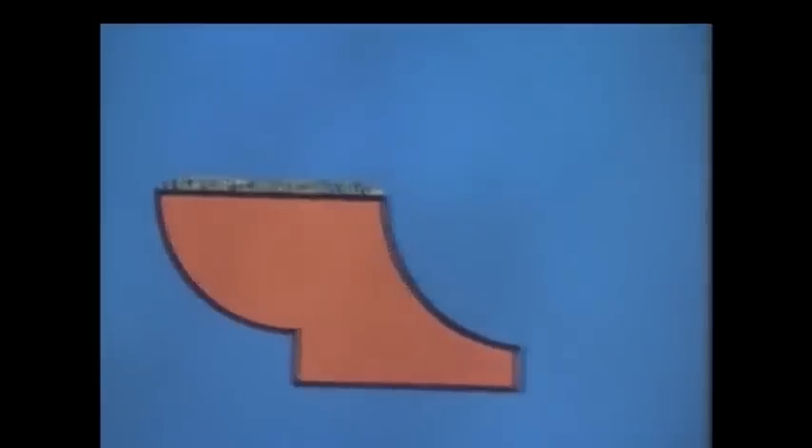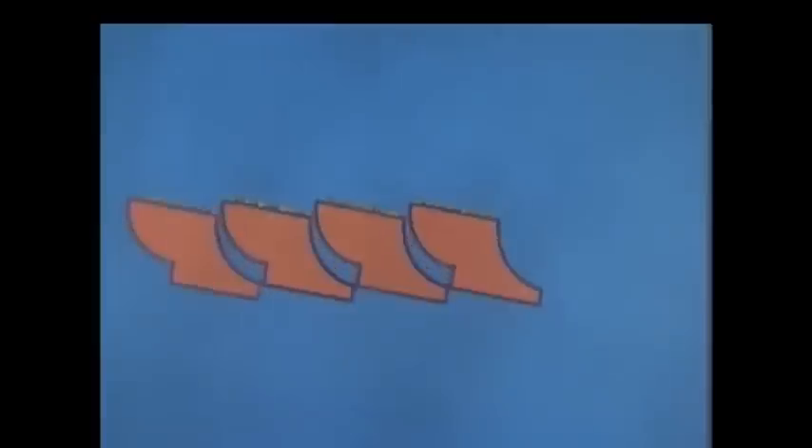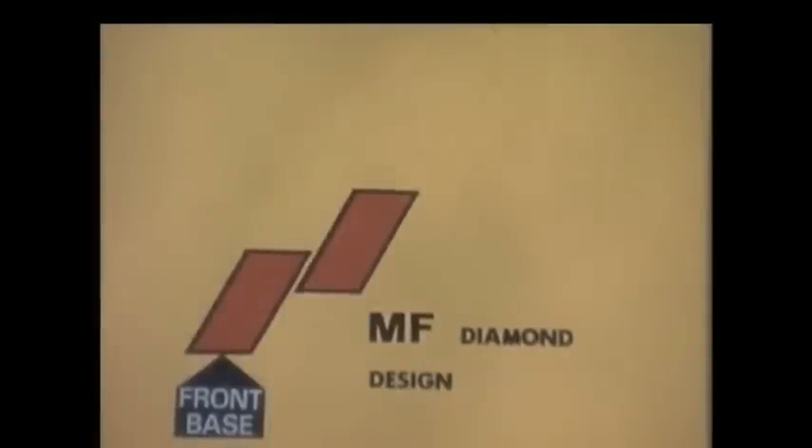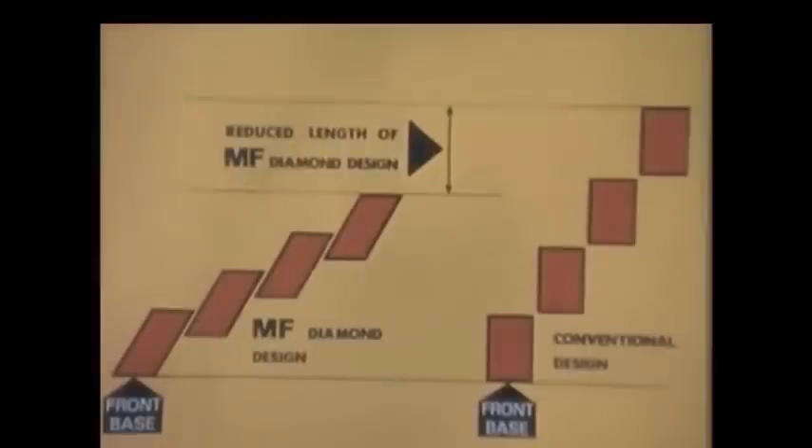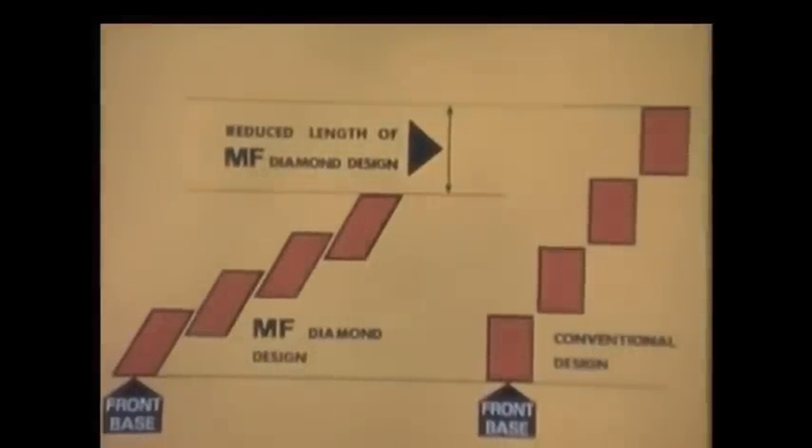Here we see the new shaped furrow slice it produces. Now let's add three more side by side and turn them over — that's the way they go, without interference and without jamming. In practical terms, this means that mould boards producing diamond furrows can be spaced closer together on the plough. Putting the conventional and MF diamond designs side by side makes the point even clearer: the new MF plough is about one third shorter and couples this with all the advantages of big clearances and a simple construction.